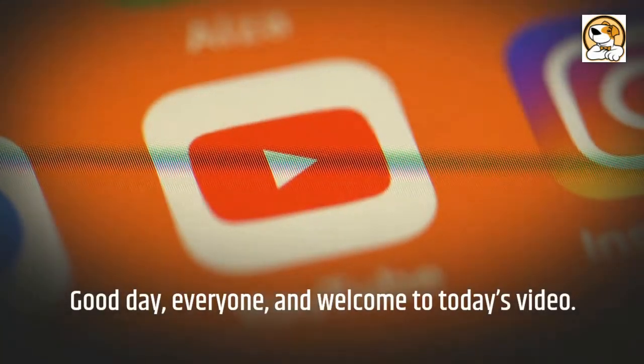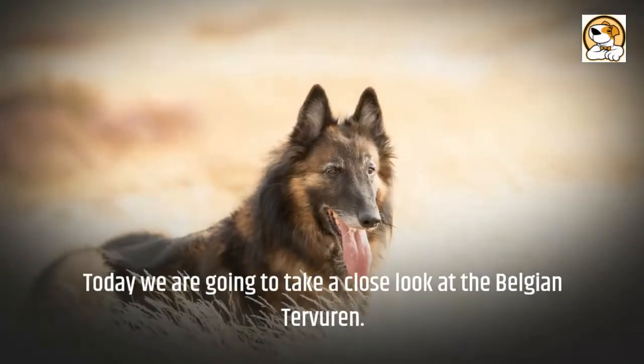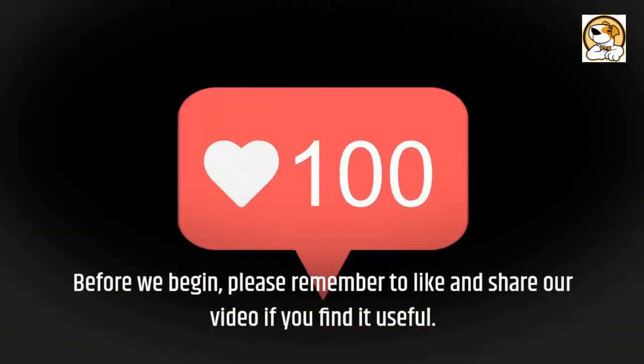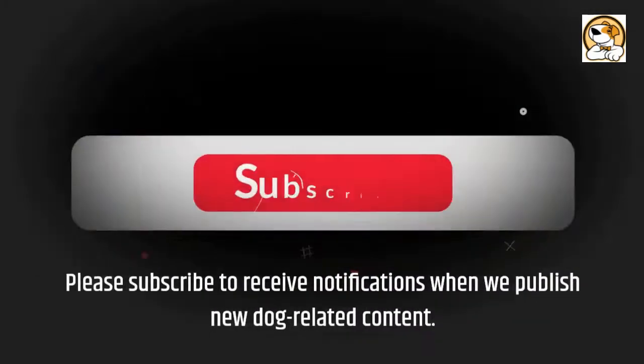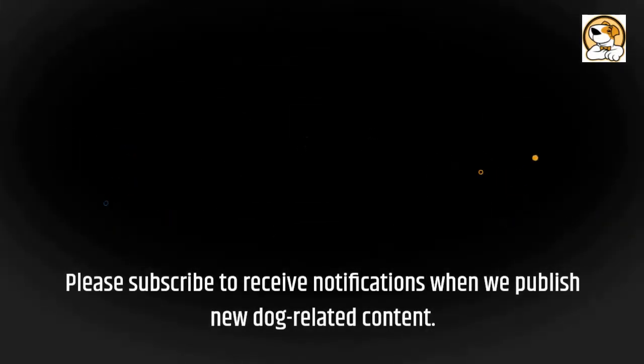Good day, everyone, and welcome to today's video. Today we are going to take a close look at the Belgian Tervuren. Please remember to like and share our video if you find it useful. Please subscribe to receive notifications when we publish new dog-related content.